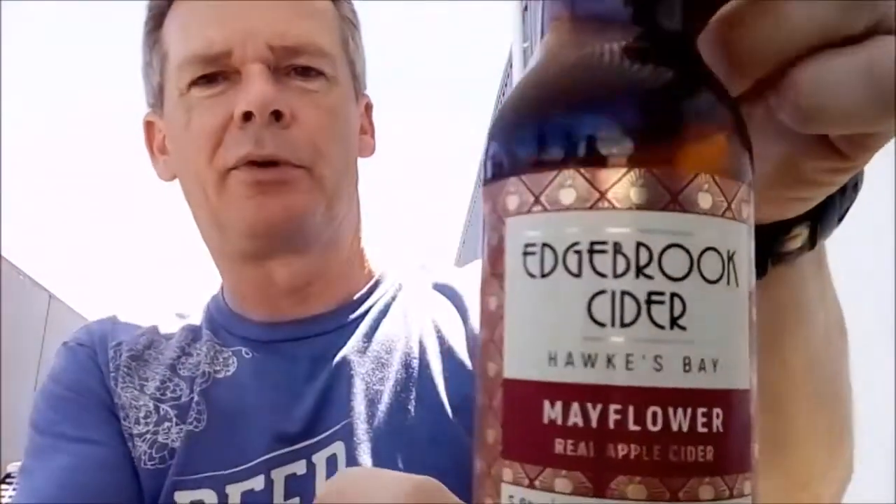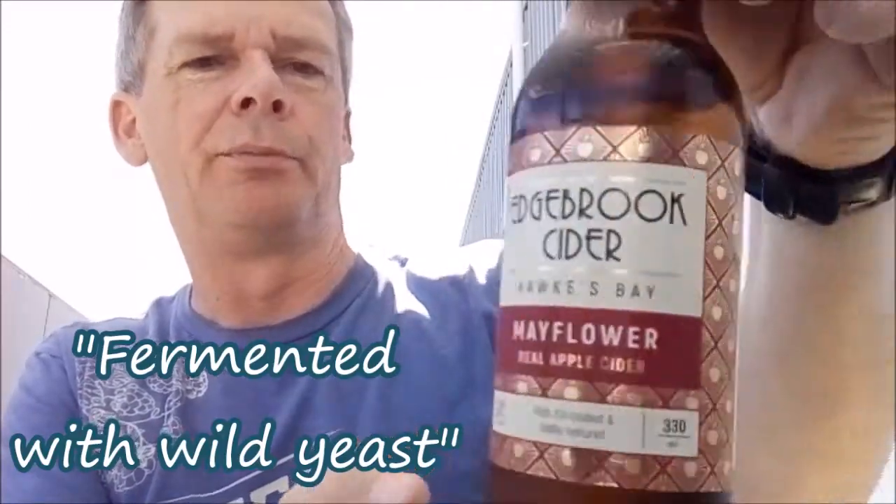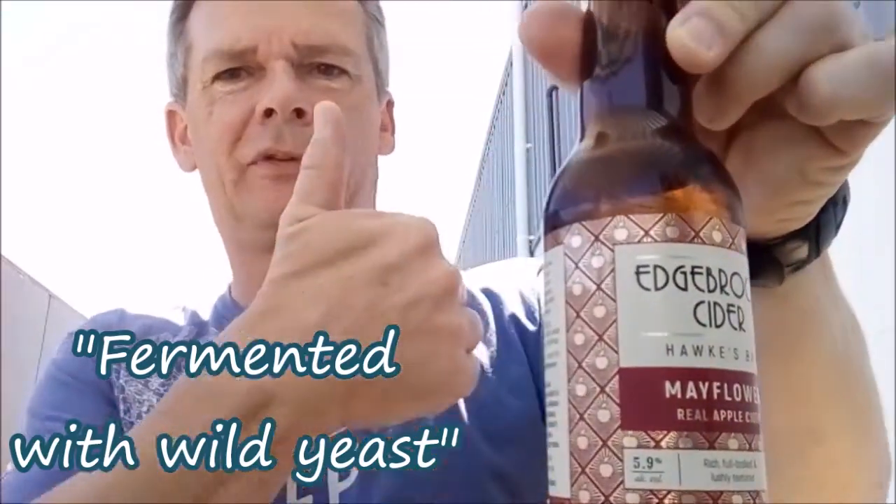And then this is Dino, who's on the other side of the camera. He's got the Edgebrook Cider, Mayflower Real Apple, 5.9%. How's that tasting? He's giving it two thumbs up from the other side of the camera.